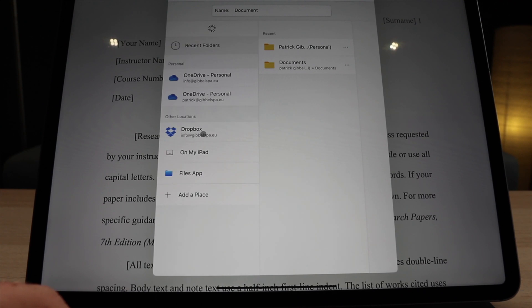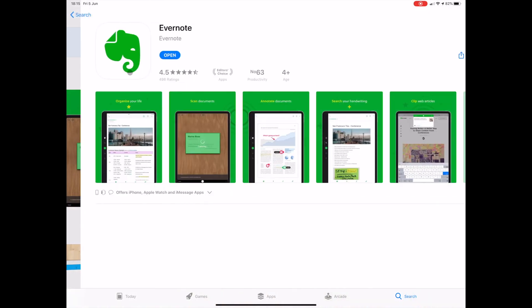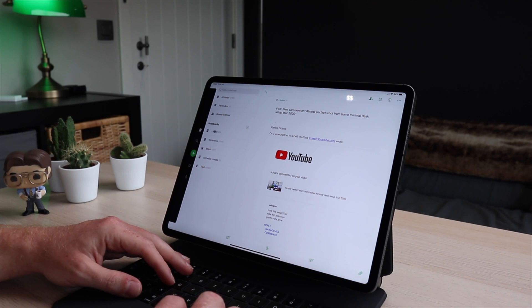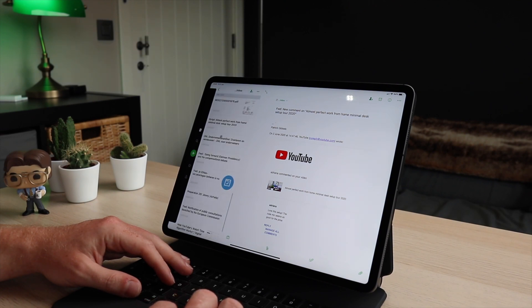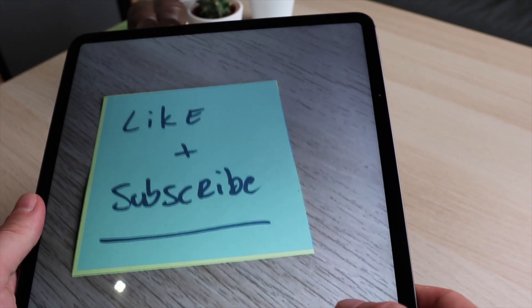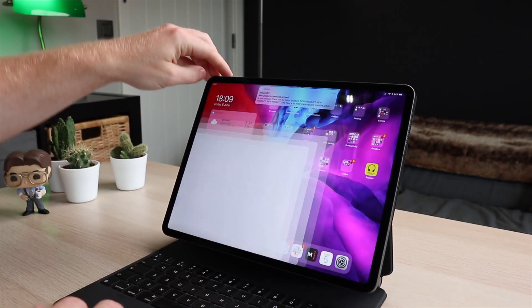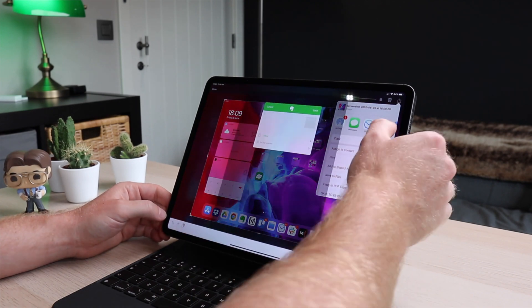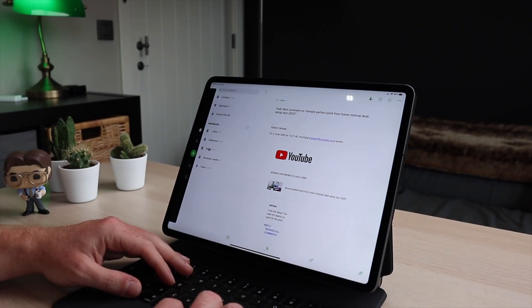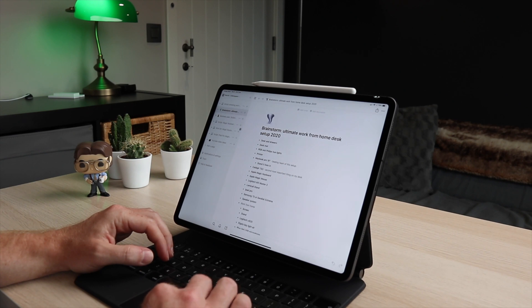Another oldie but goodie is Evernote — an app for note-taking, organizing, task management, and archiving. In my own workflow I follow David Allen's Getting Things Done, where you toss everything into a general inbox first, then organize it into categories. Evernote is that inbox for me. Important emails I can't deal with right away, I send to Evernote. Important documents I scan and save there. Ideas that pop up, I note them in Evernote. Once or twice a day I go in and decide what to do with everything.